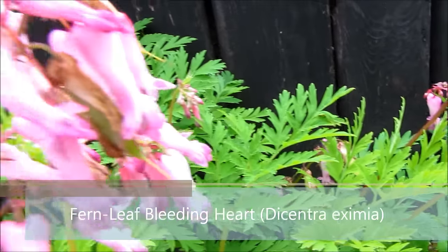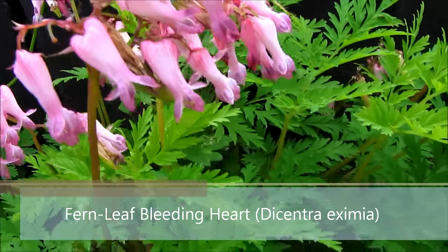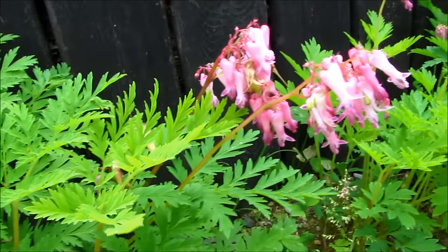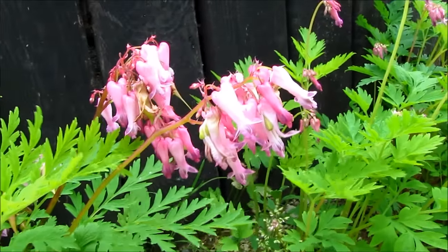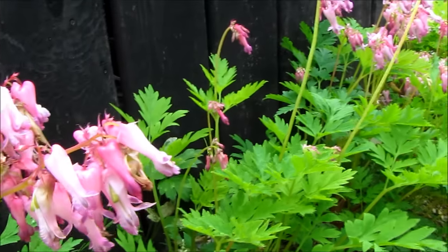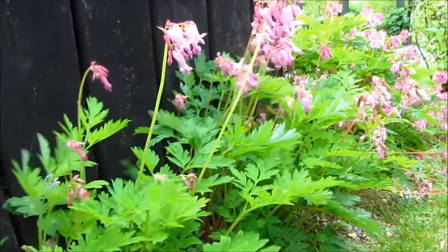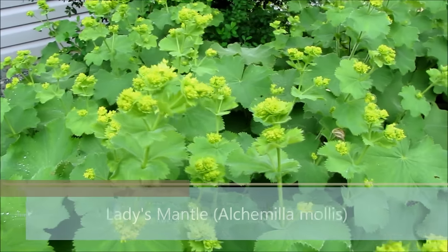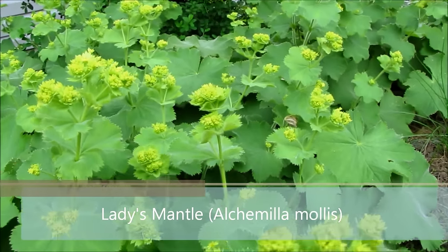Number two are these fern leaf bleeding hearts. These are very hardy, they reseed readily, and they can tolerate pretty much any soil condition. They can tolerate full shade and still provide beautiful blooms.